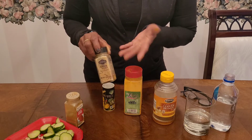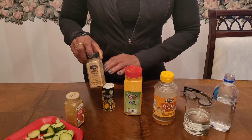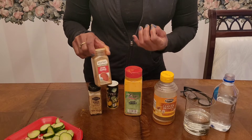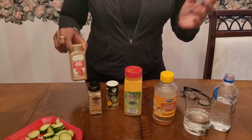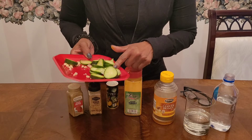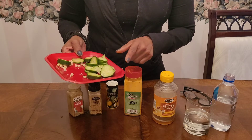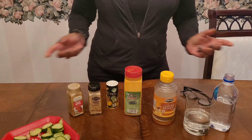Then we have ginger, which is good for anti-inflammatory properties and helps to digest the system. The cayenne pepper is good for colds, congestion, helps with your cough, stuffy nose, and getting the mucus out. We also have cucumber, which has healing properties and a lot of water content. Then we have garlic cloves — three of them — that are going to be chopped up into all of this. These are all of our ingredients.